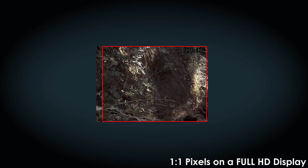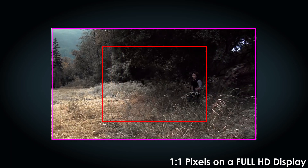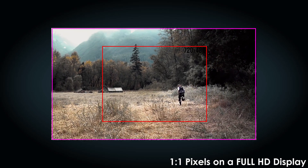We saw the next jump in resolution: 1280 by 720. Rounded out, this displayed 900,000 pixels instead of a TV's 300,000 pixels. But that was just a stopgap onto what became everyone's standard — HD.